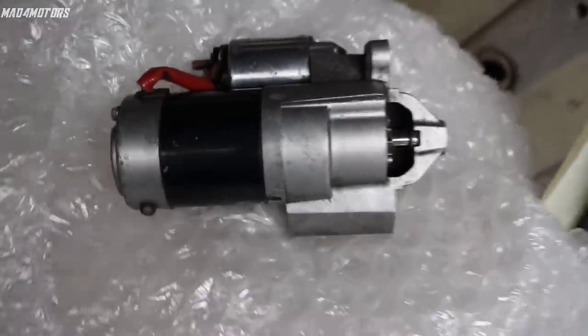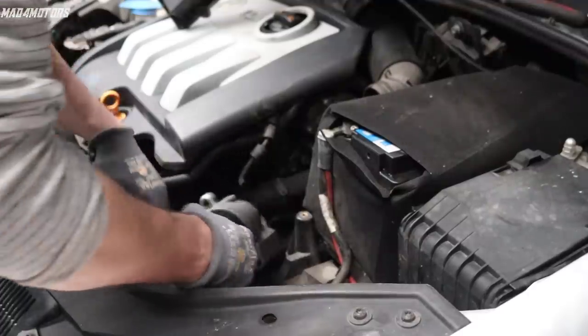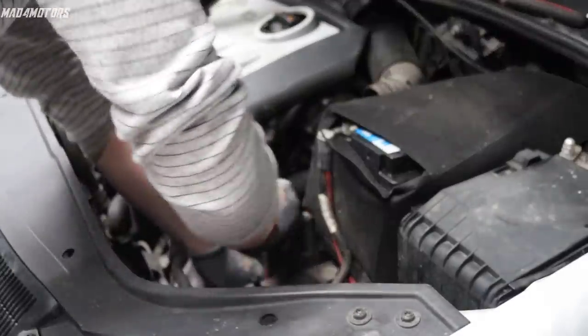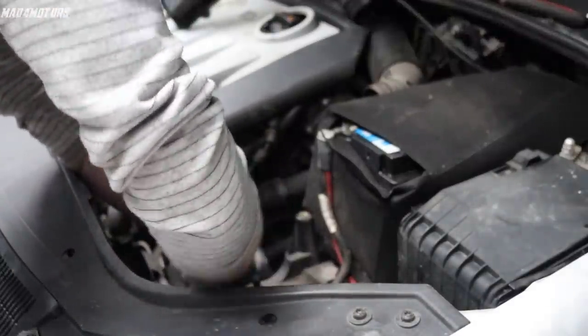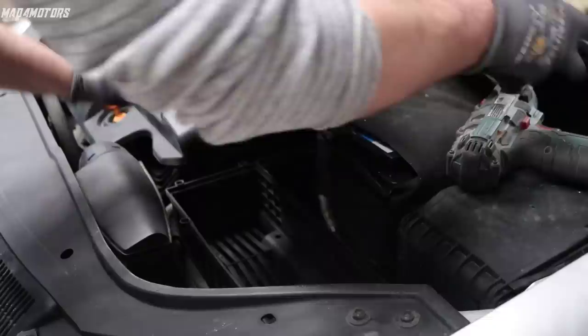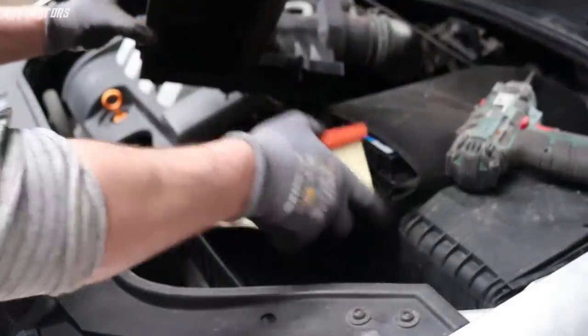With the replacement starter arriving, I was anxious to get it back in the car and see if it sorted the car's temperamental starting issue — which was the main reason I got the car so cheap in the first place. This was really going to be the make or break of whether this car would turn out to be a bargain, or whether I would end up with some random wiring issue which could take weeks to find.